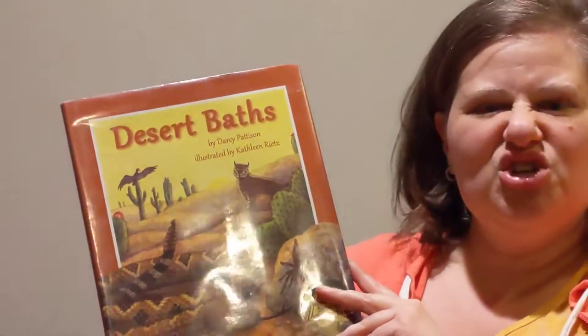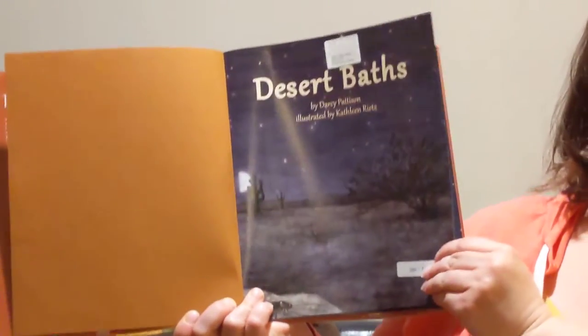This first book shows us how different animals in the desert take a bath, and they do it at lots of different times of the day. What time of the day do you take a bath?